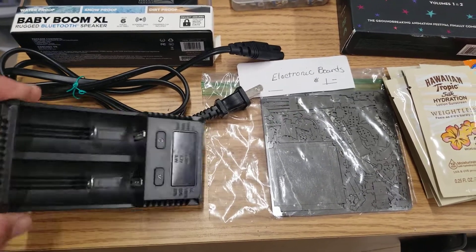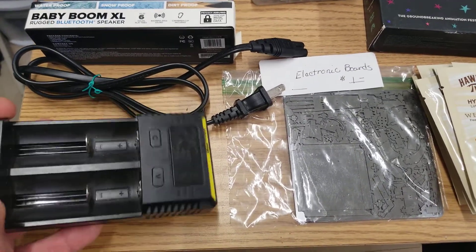How's it going guys, Riggins Ridge here, going to go ahead and show you the finds that I had at the Wentzville flea market today.